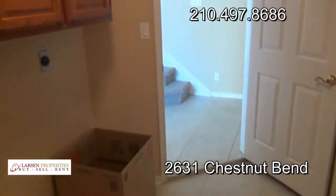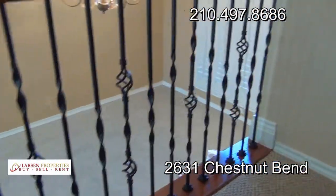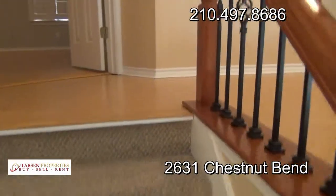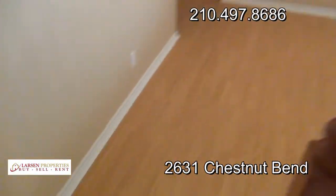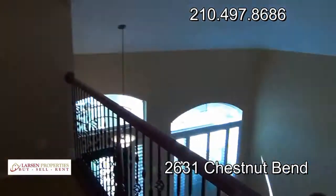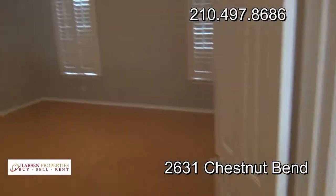Let's take a look upstairs. As we walk up the stairs, you notice the wrought iron banister and low pile carpet. Up at the top of the stairs we have a continuation of the hardwood floors and a little loft that looks out over into the main living space.